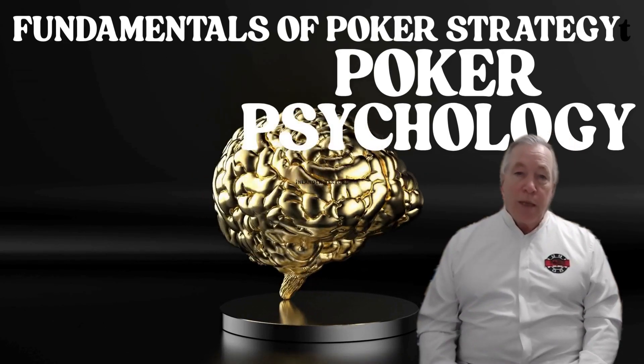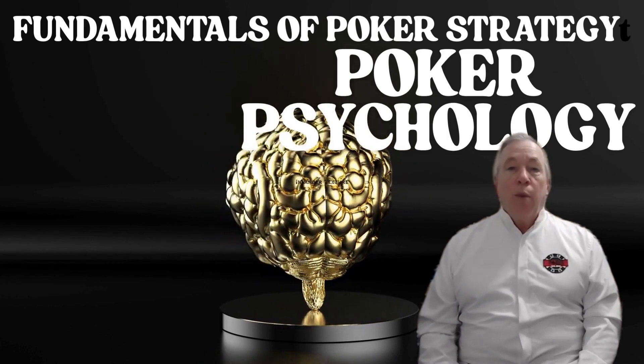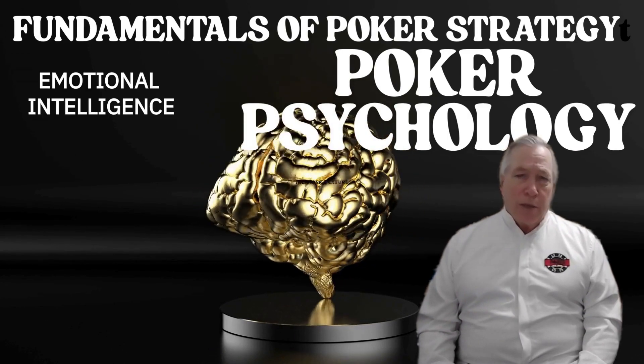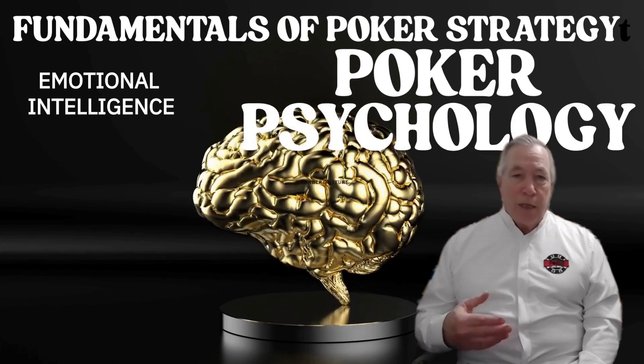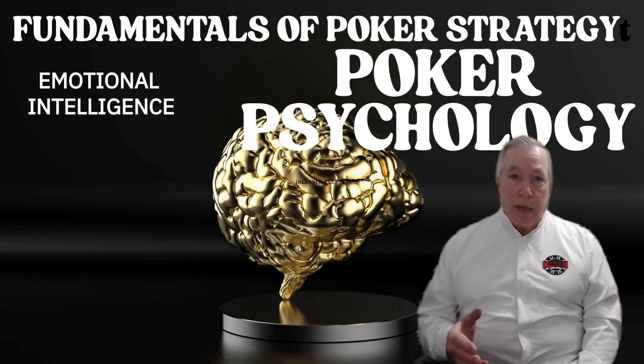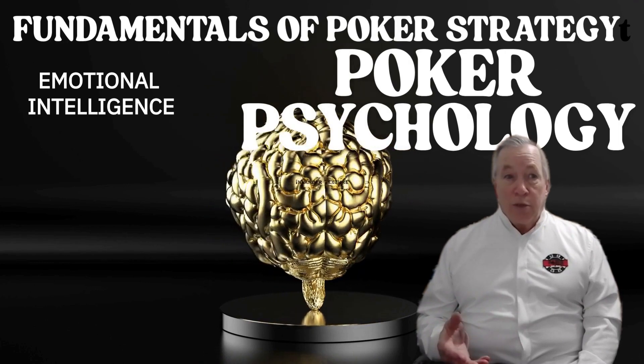Let's discuss the core concepts of poker psychology. One: emotional intelligence. Emotional intelligence in poker means being able to recognize your own mental state and take control of it before it controls you.